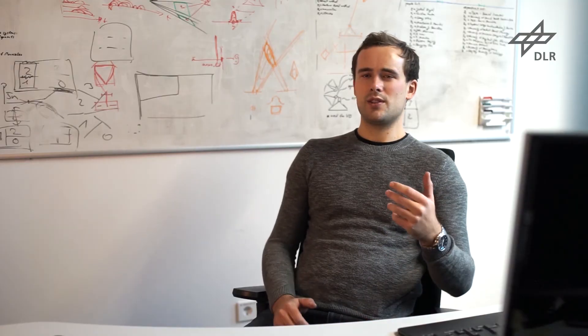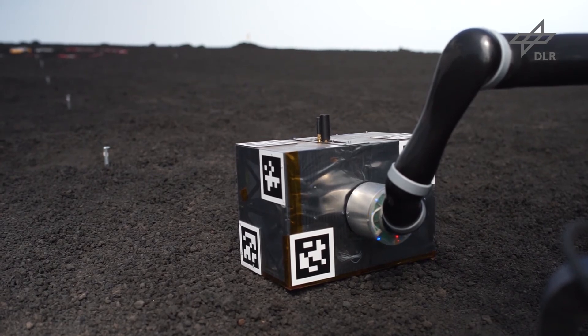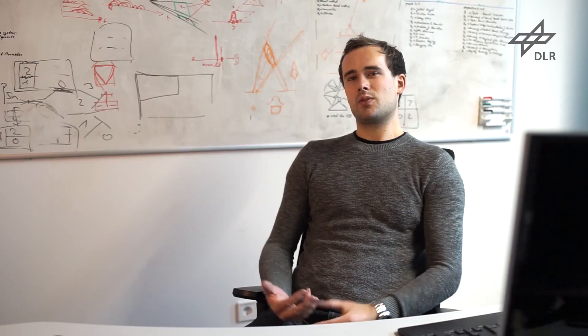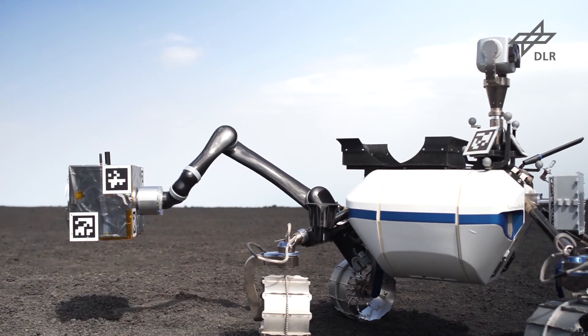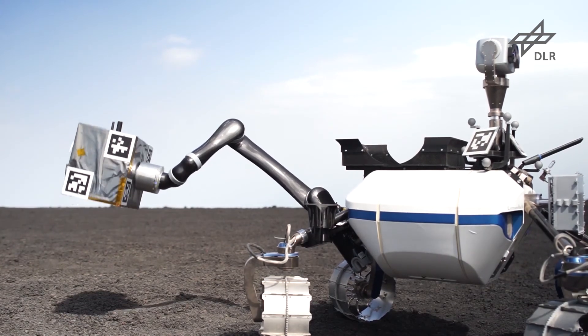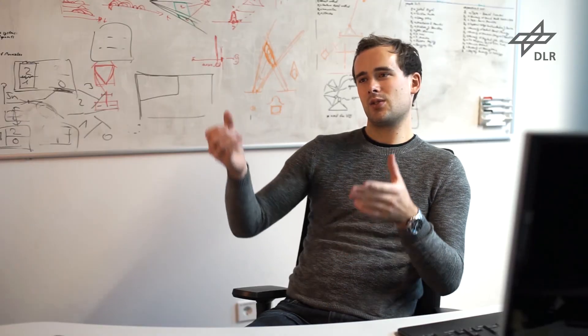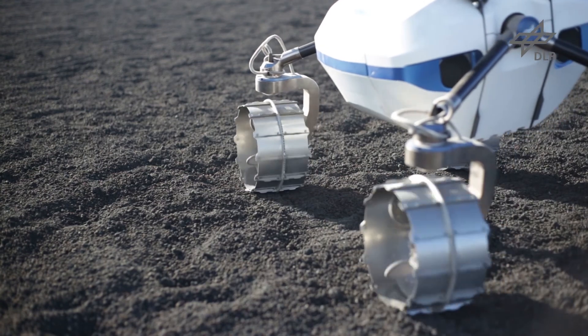After the successful deployment of the scientific measurement device, all telemetry data is sent to the control station where our scientists receive and evaluate the data. When they finish the evaluation, the rover grasps the remote unit, secures it on its back again, and drives to the next deploy location to repeat the whole process.